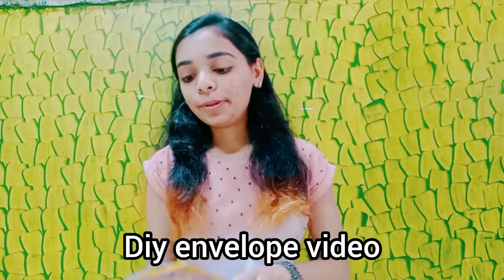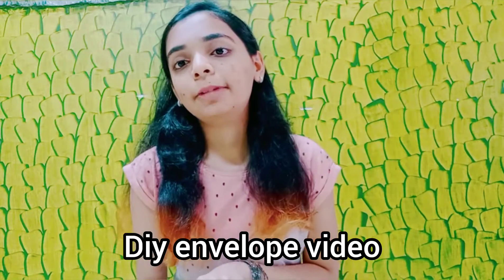Welcome back to another video! Today I am doing another DIY envelope video. As you all know, I sell envelopes and I have made a variety of new envelope designs which you all would love for sure. Today I am going to show you a nice little haul of these envelopes.